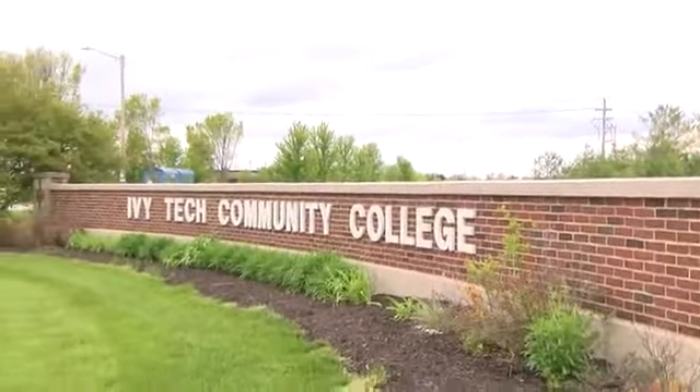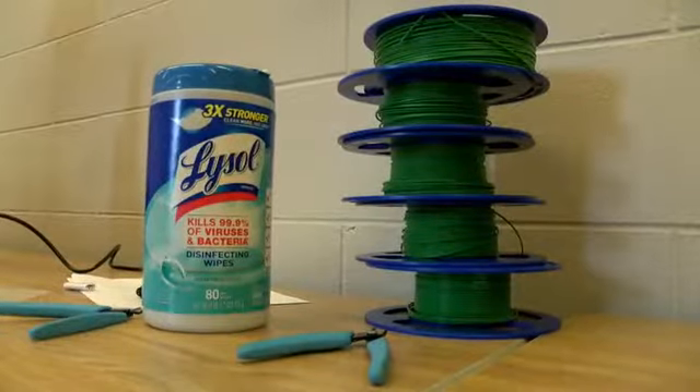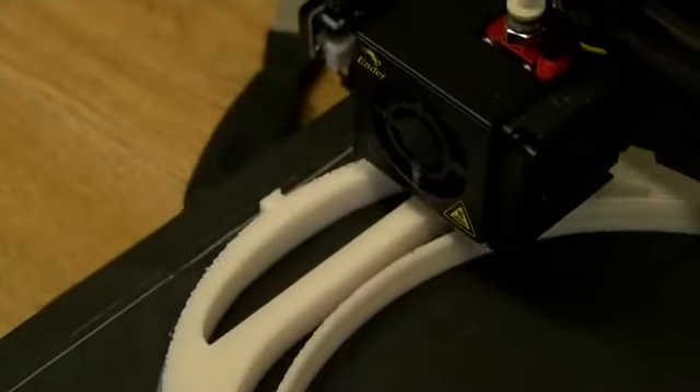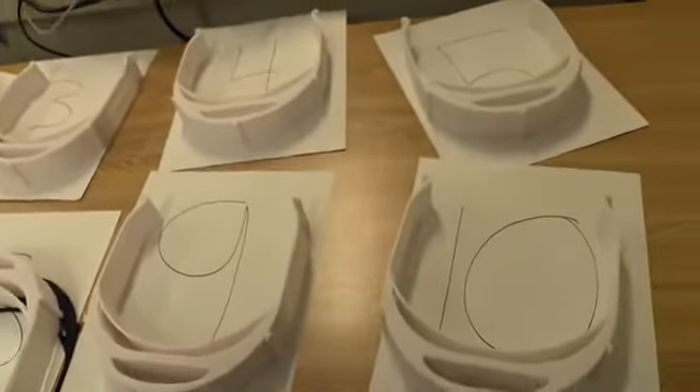Eleven Ivy Tech campuses are 3D printing shields that are being sent to Indiana hospitals, nursing homes, fire departments, and health departments. The Lafayette campus leads the way on production. Our facility here in Lafayette can do about 2,000 a week at max production.